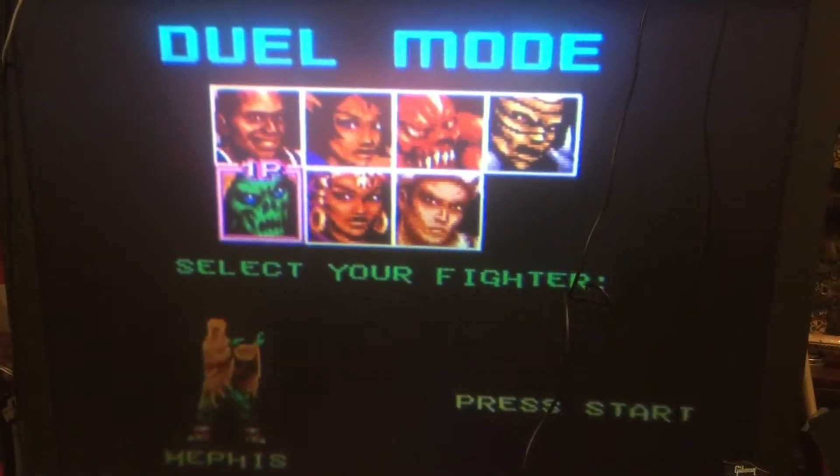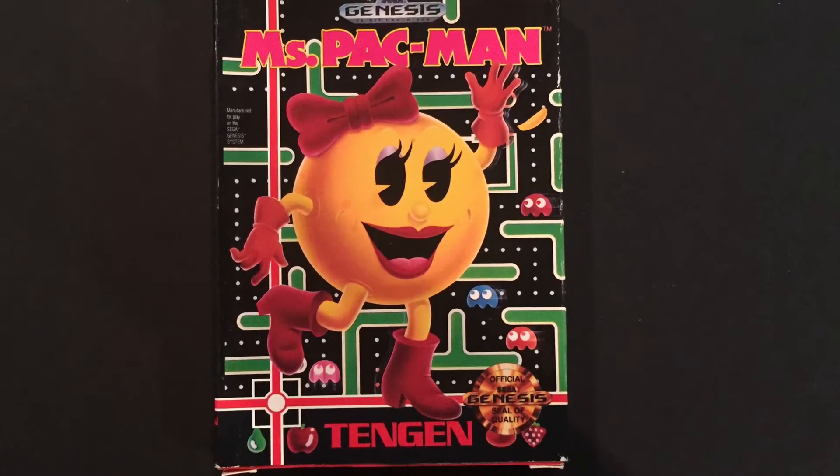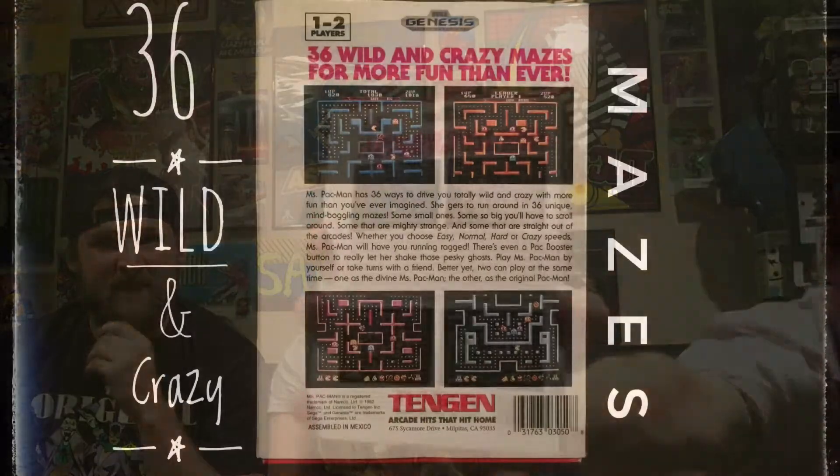And this is cool — we got a Genesis game, and who doesn't love Ms. Pac-Man! We got the box and everything — that box is in really great shape. Two players, and there's like 36 wild and crazy mazes. We were just talking about Ms. Pac-Man — heck yeah!